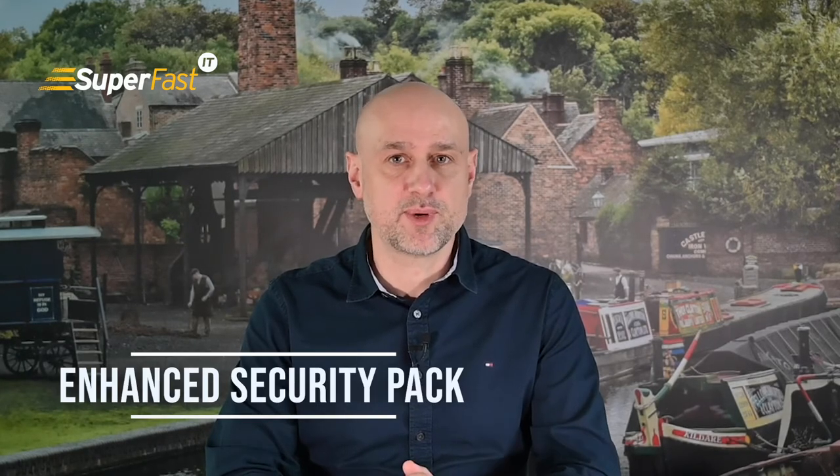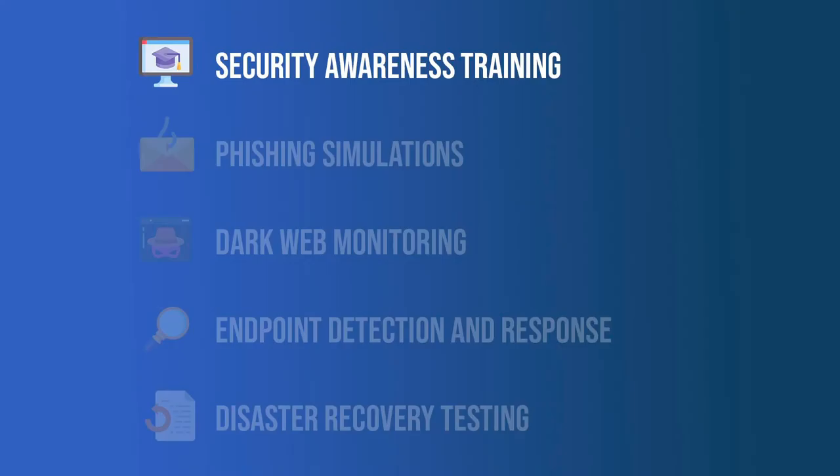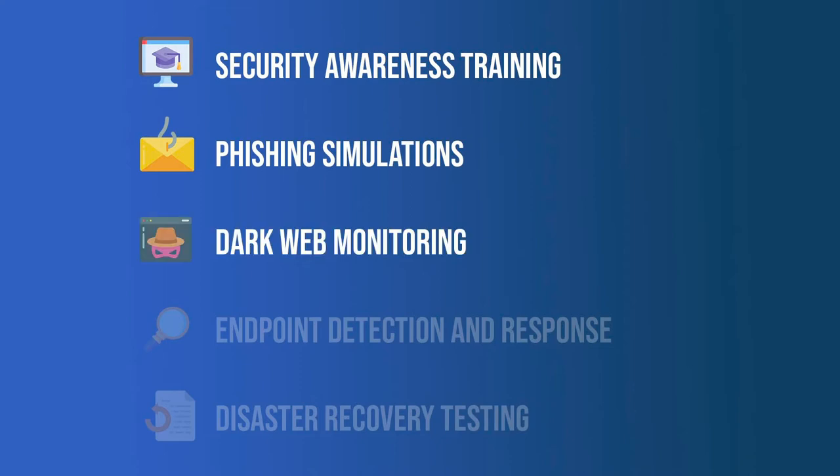For businesses that want or need further protection, we have an enhanced security pack. The enhanced security pack adds additional security controls which include security awareness training for your team and phishing simulations to identify people who are vulnerable to attack and therefore need extra training.